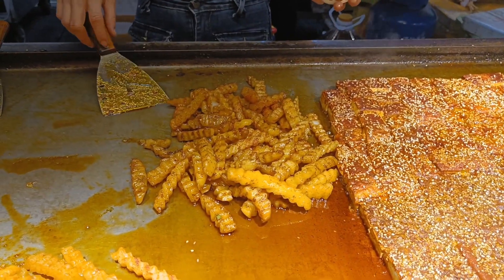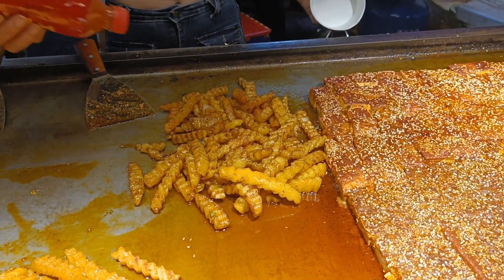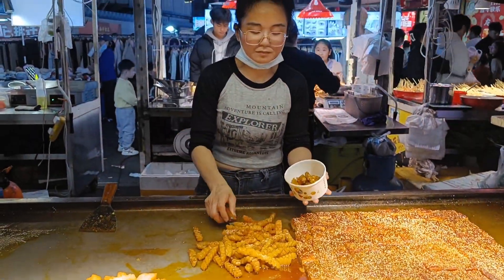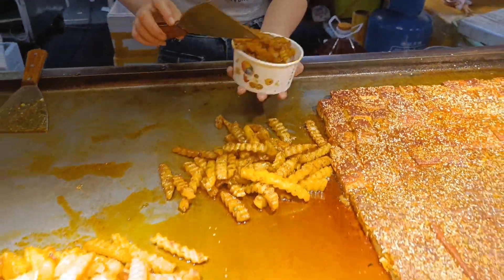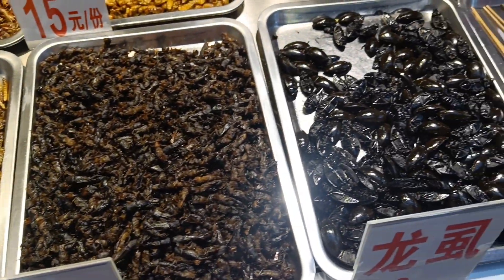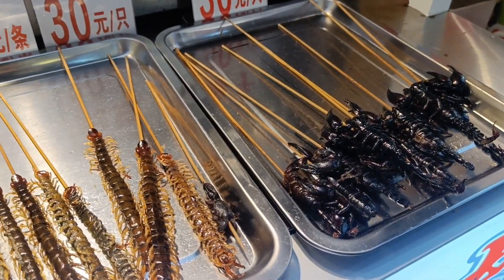This is the same process. This is yummy. The best way to try this is to boil it. In the first video, I told you that you can eat street food in China. This is the first food that you can eat in China. I have seen a lot of people who eat street food in China.